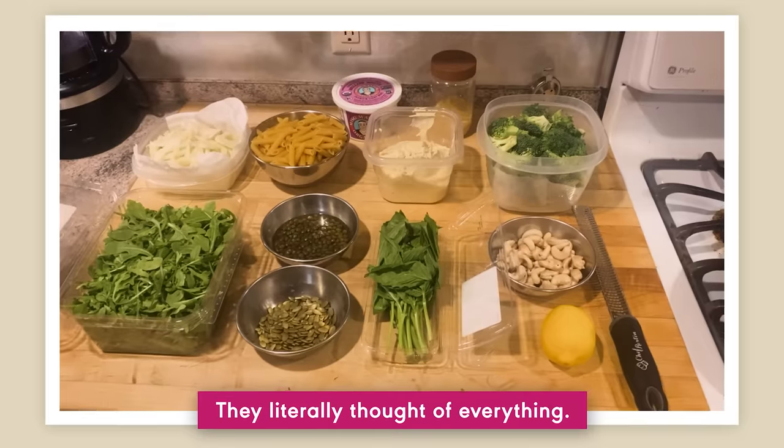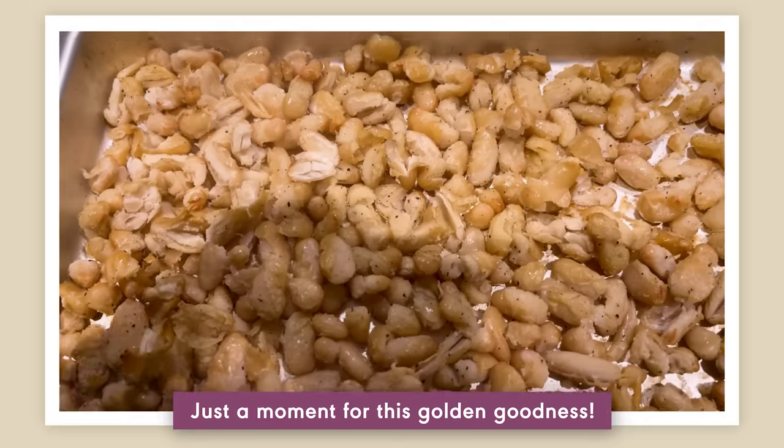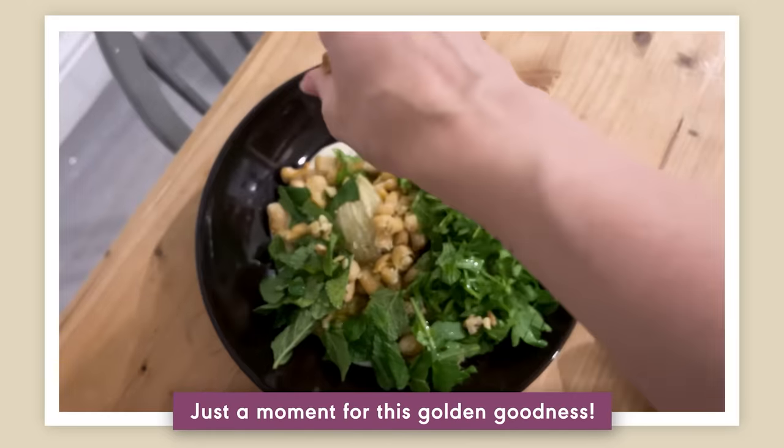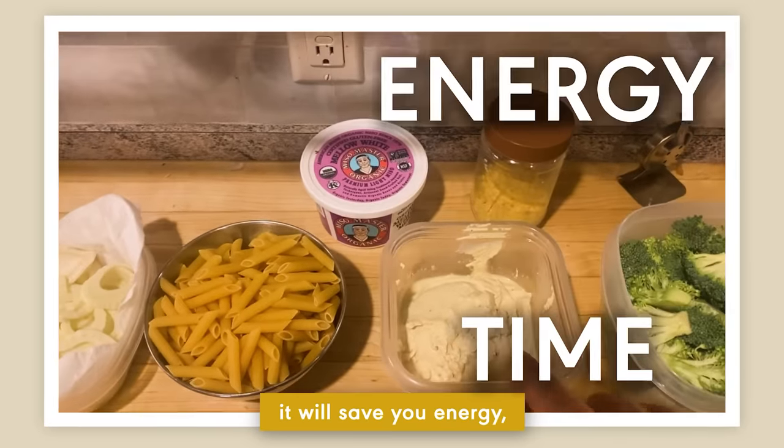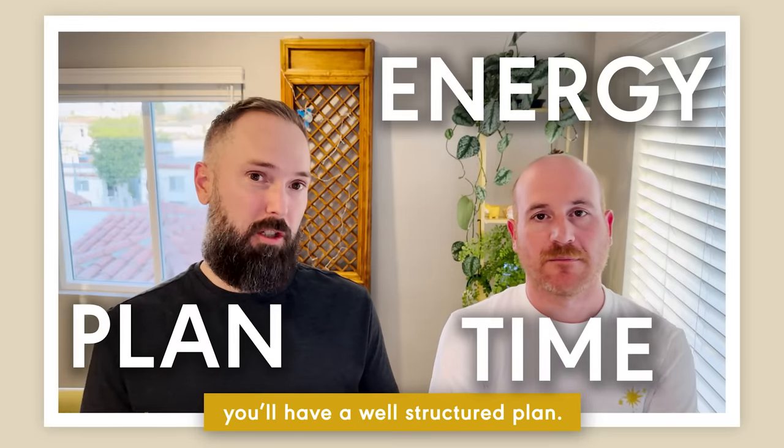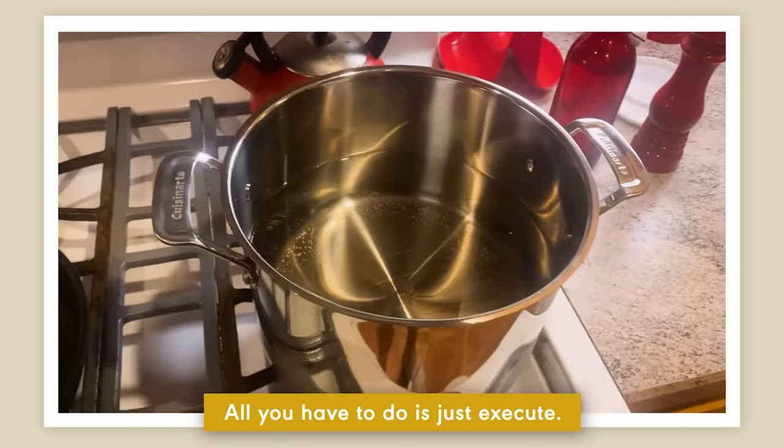Everything is done for you — they literally thought of everything. It'll save you time, it'll save you energy. You have a well-structured plan that all you have to do is just execute.